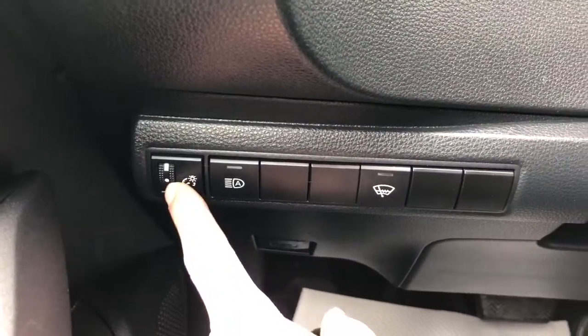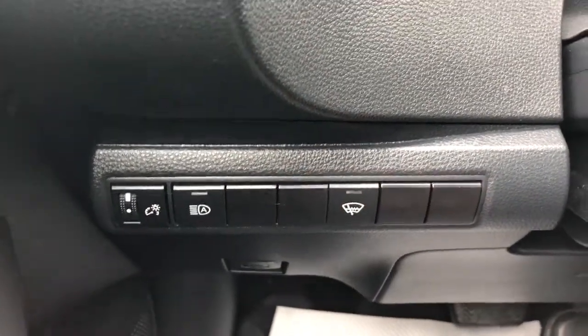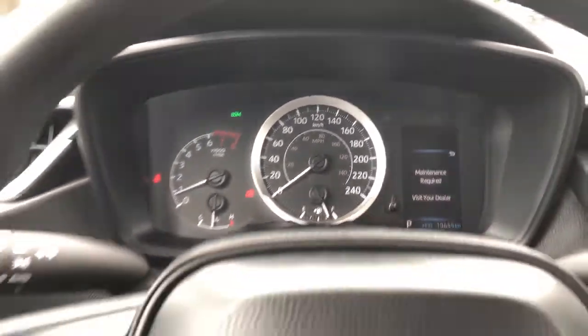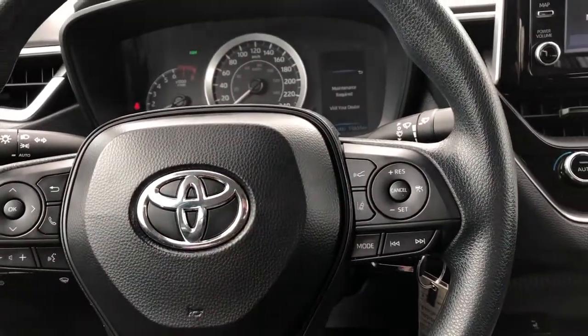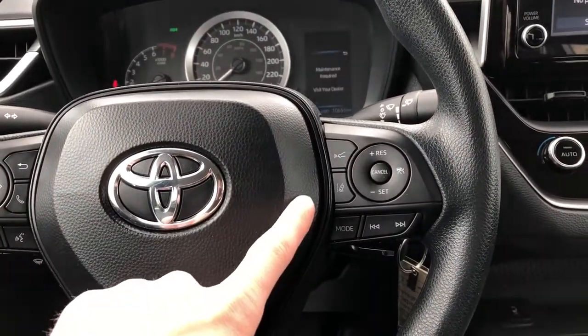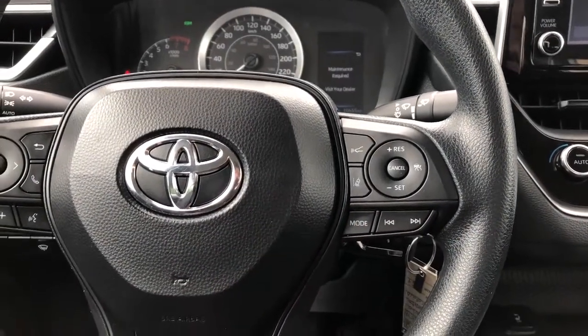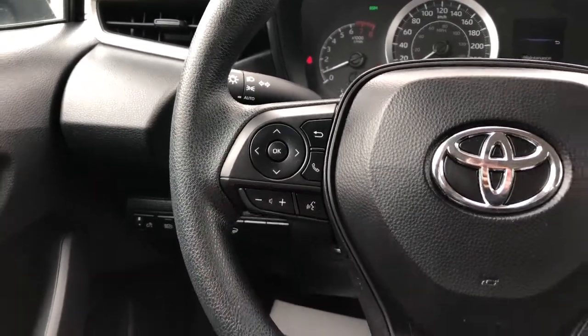Off to the left of the steering wheel we have our interior dimmer switch, automatic headlights or daytime running lights, as well as our wiper. Our gauge cluster, turn badge in the middle of the steering wheel. Off to the right we have our front collision alert, lane departure warning, cruise control controls, as well as our radio controls. Off to the left we have more radio controls as well as volume and voice commands.